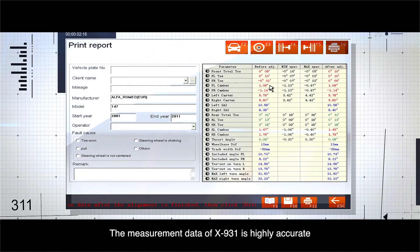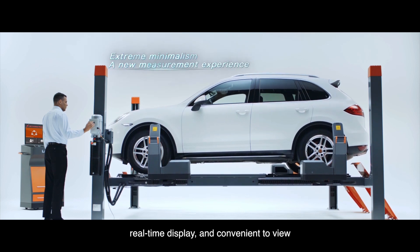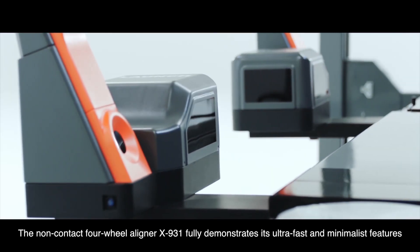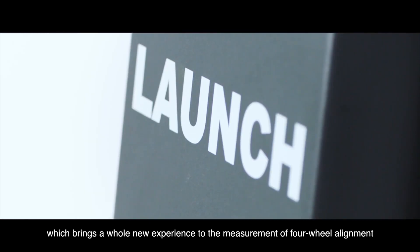The measurement data of the X931 is highly accurate with real-time display and convenient to view. The non-contact four-wheel aligner X931 fully demonstrates its ultra-fast and minimalist features, bringing a whole new experience to the measurement of four-wheel alignment.